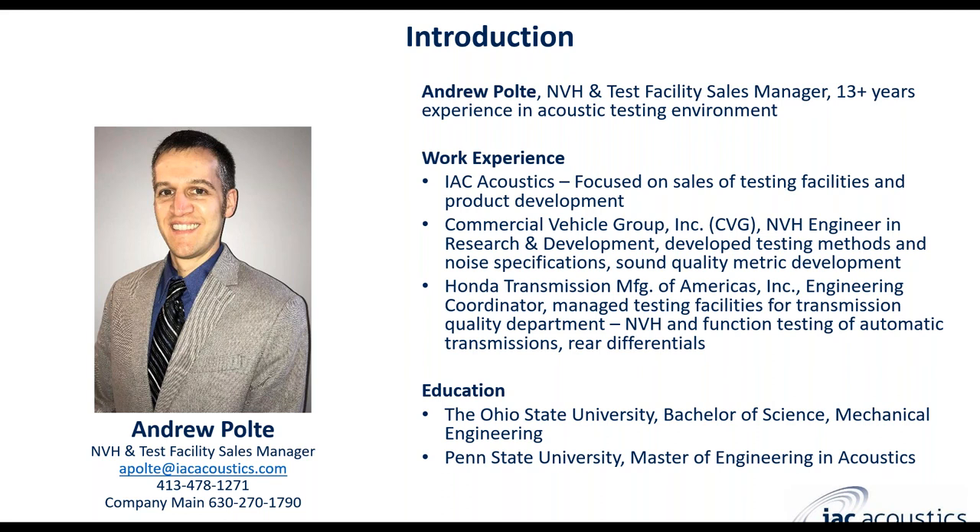My name is Andrew Pulte. I'm the NVH and Test Facilities Sales Manager at IAC Acoustics. I have a background with nearly 13 years of NVH testing experience in vehicle for automotive with Honda and also with truck, heavy truck construction bus vehicles with the Commercial Vehicle Group. My focus is in acoustics. I have a bachelor's degree in mechanical engineering from Ohio State and a master of engineering and acoustics from Penn State University.